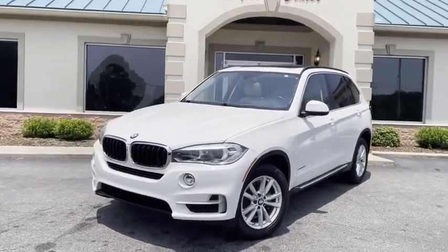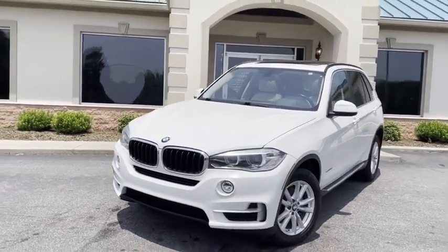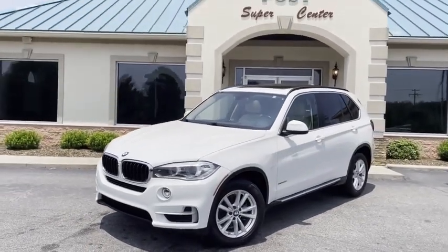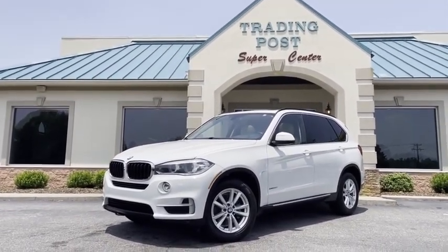Just wanted to hop on here and give you a high-definition video of just how new and above-average clean this one is. It's worth the drive — come check us out at tradingpostcars.com. 828-464-0600. You'll be glad you did.